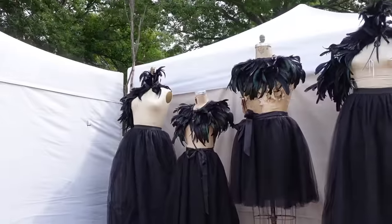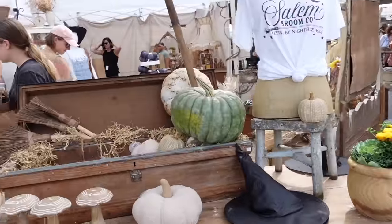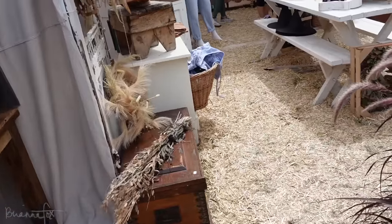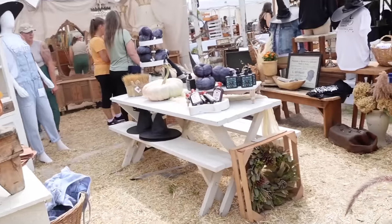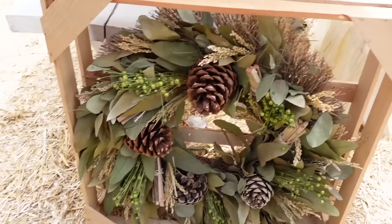This whole setup was super cute. It was more witchy stuff but I liked the vibe of it — super cute. And I loved this wreath, so beautiful.